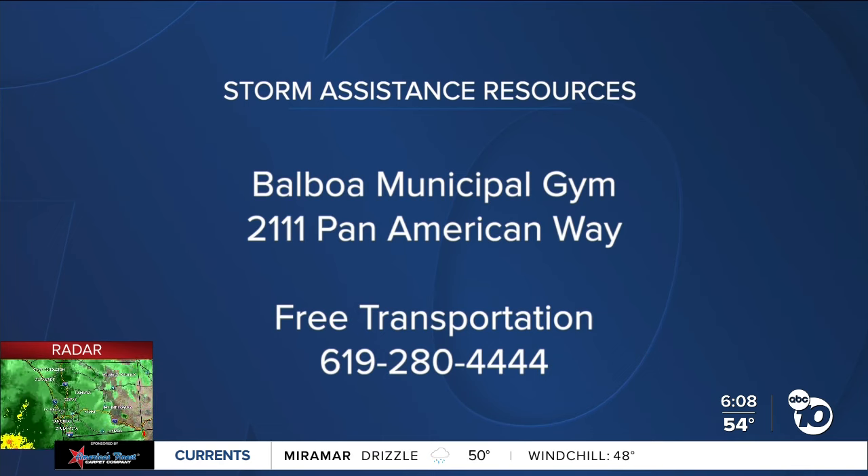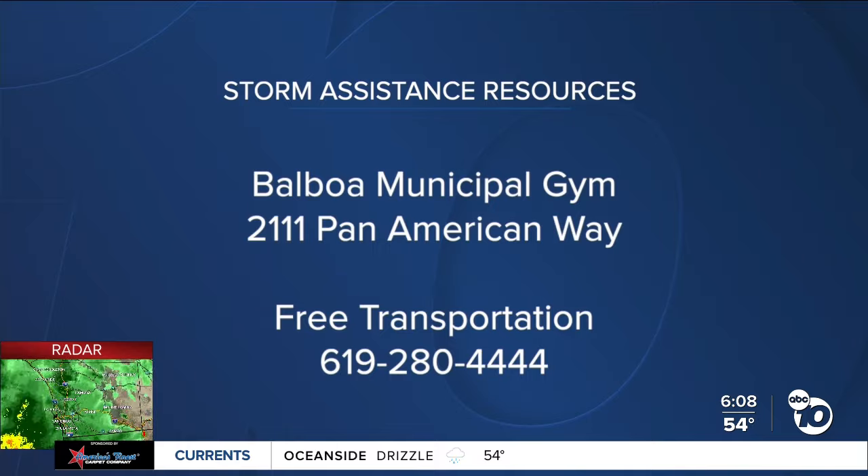The city also has other shelters that they can stand up at a moment's notice. Back out live here this morning — like I mentioned, those road closed signs. We aren't seeing too much traffic; it's almost like a ghost town in this neighborhood. But we do want to bring attention to South 42nd Street — that street is closed right now due to flooding. So make sure you give yourself some extra drive time this morning. The rain is coming down pretty steady, so take it slow out there and stay home if you can.